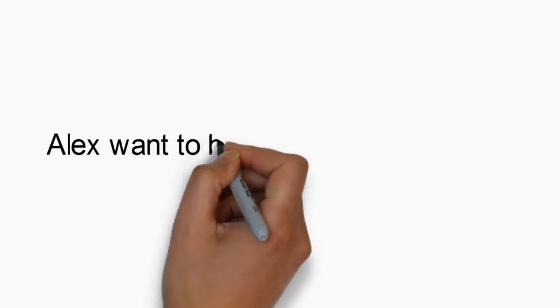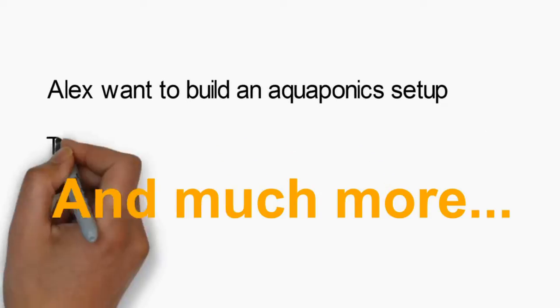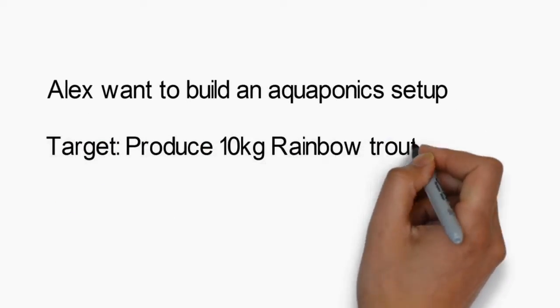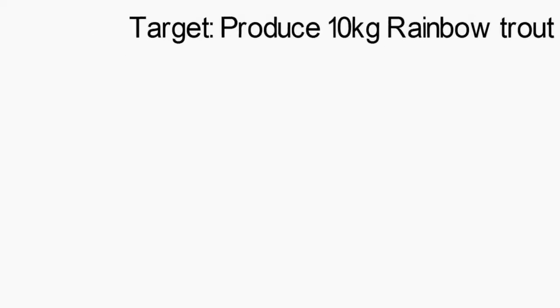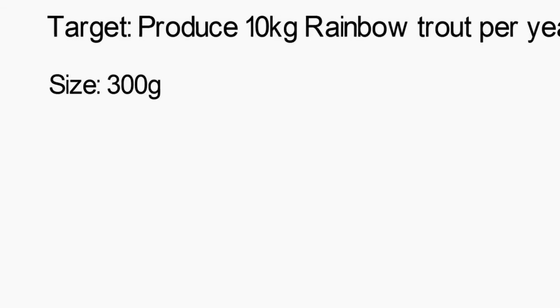Let's take the example of Alex who wants to build an aquaponics setup. He targets to produce up to 10 kilos of rainbow trout per year. The size of the fish that he wants to grow is going to be 300 grams.